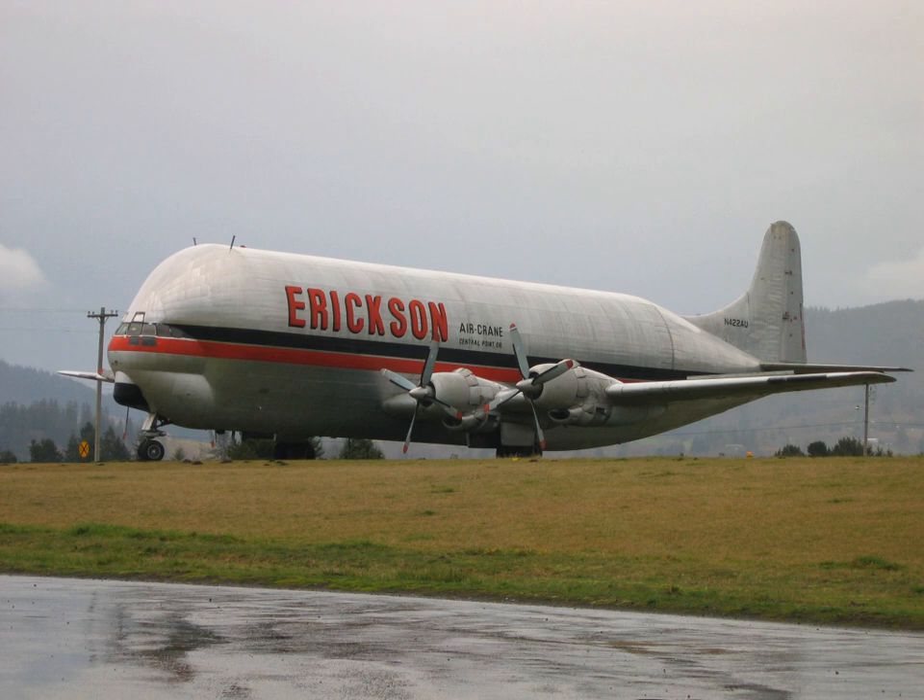The Aero Spacelines Mini Guppy is a large, wide-bodied U.S. cargo aircraft used for aerial transport of outsized cargo components. The Mini Guppy is one of the Guppy line of aircraft produced by Aero Spacelines.